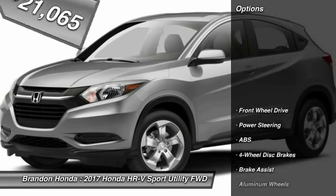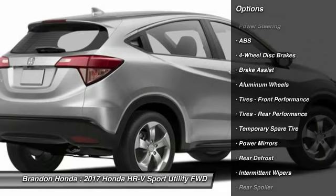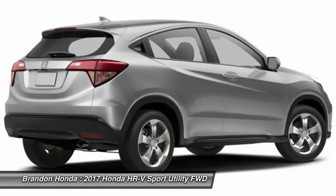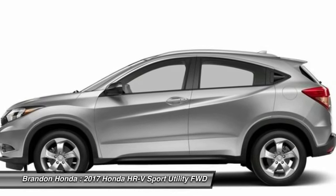Here are some of this vehicle's great options: stability control, anti-lock braking system, steering wheel audio controls, traction control, keyless entry, backup camera, Bluetooth, adjustable steering wheel, power steering, driver airbag.